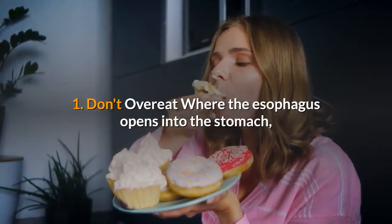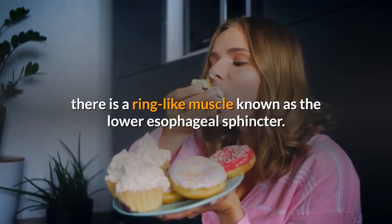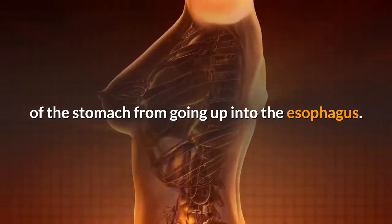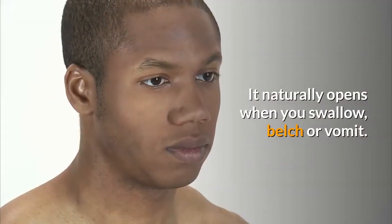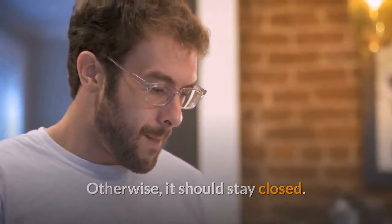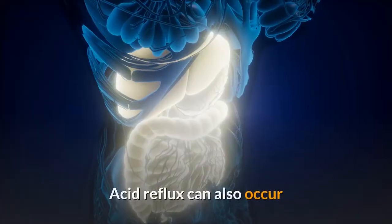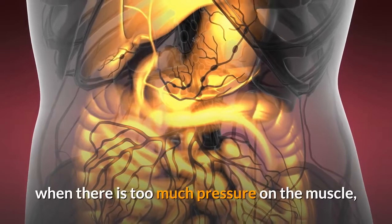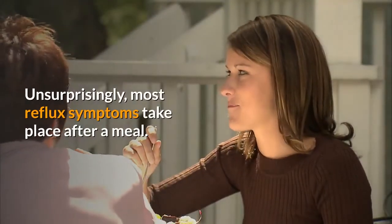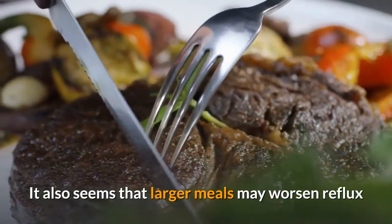1. Don't overeat. Where the esophagus opens into the stomach, there is a ring-like muscle known as the lower esophageal sphincter. It acts as a valve and is supposed to prevent the acidic contents of the stomach from going up into the esophagus. It naturally opens when you swallow, belch, or vomit — otherwise, it should stay closed. In people with acid reflux, this muscle is weakened or dysfunctional. Acid reflux can also occur when there is too much pressure on the muscle, causing acid to squeeze through the opening. Unsurprisingly, most reflux symptoms take place after a meal, and larger meals may worsen reflux symptoms.